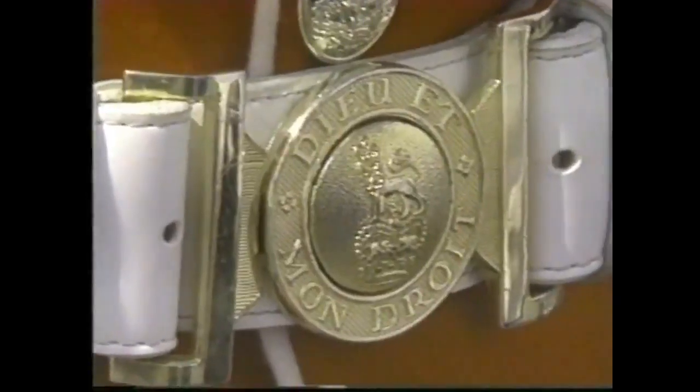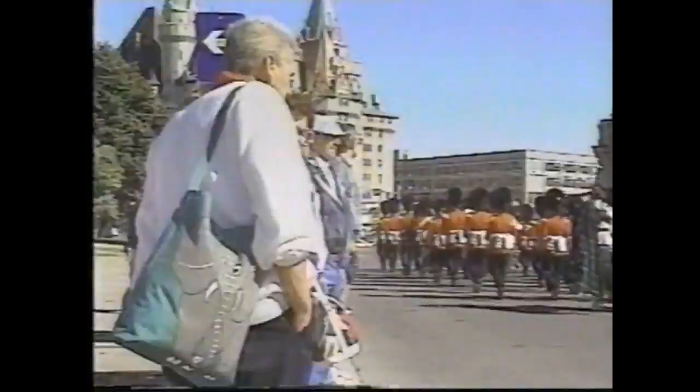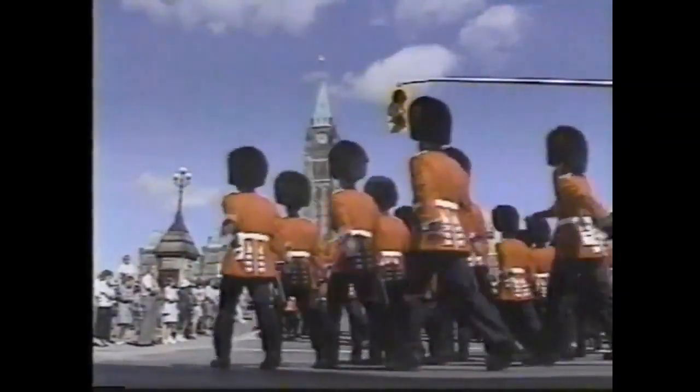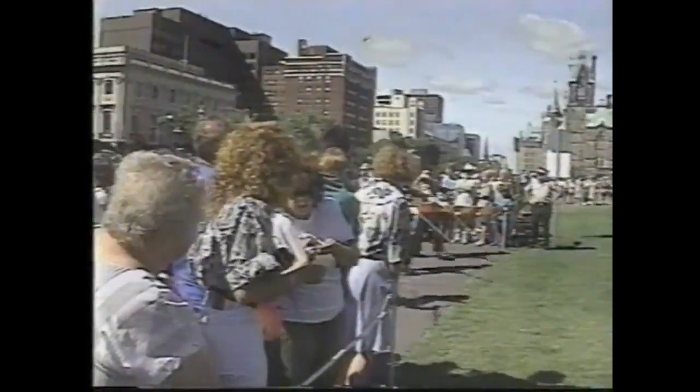Even while they're doing the ceremonial functions, they continue infantry training and reserve training. All that training pays off each morning during the summer when the troops, resplendent in bearskin hats and red coats, parade down the streets of Ottawa and onto the grounds of Parliament to perform the ceremonial changing of the guard.